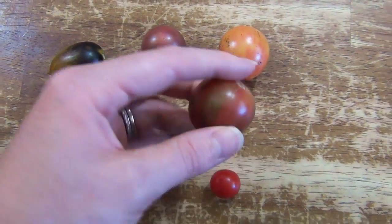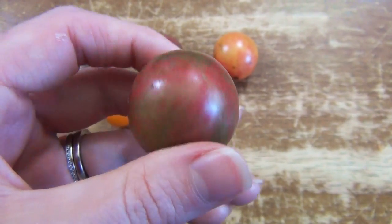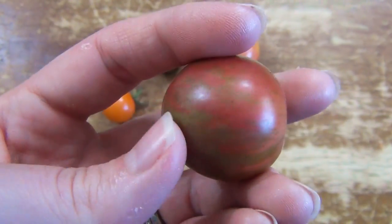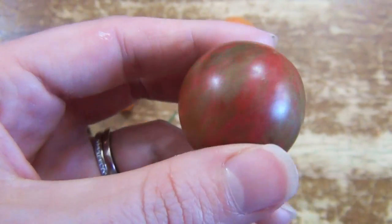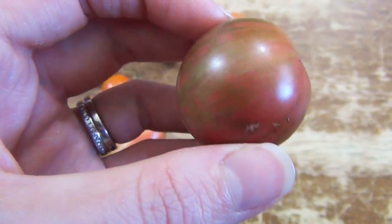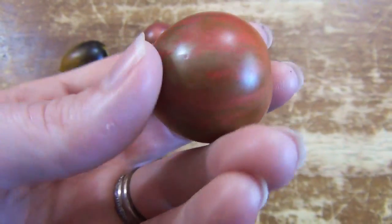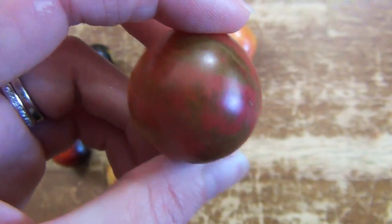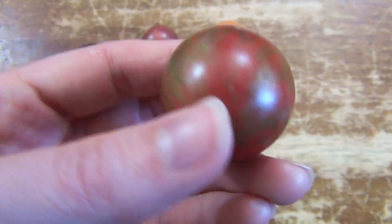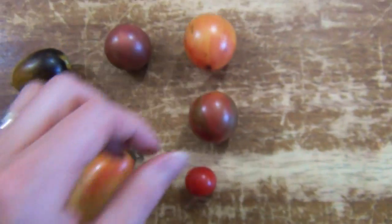The next variety is the Purple Bumblebee. This is a striped tomato — as you can see it's got red and then this green striping, and it has almost a silvery sheen, almost like a dullness to it that is a little different from other tomatoes, which I think is really cool. These taste good — they're not my favorite in terms of flavor, but they have a good flavor. That combination of appearance, pretty good flavor, and pretty good productivity makes them a winner for me. I've grown these for a couple of years now.